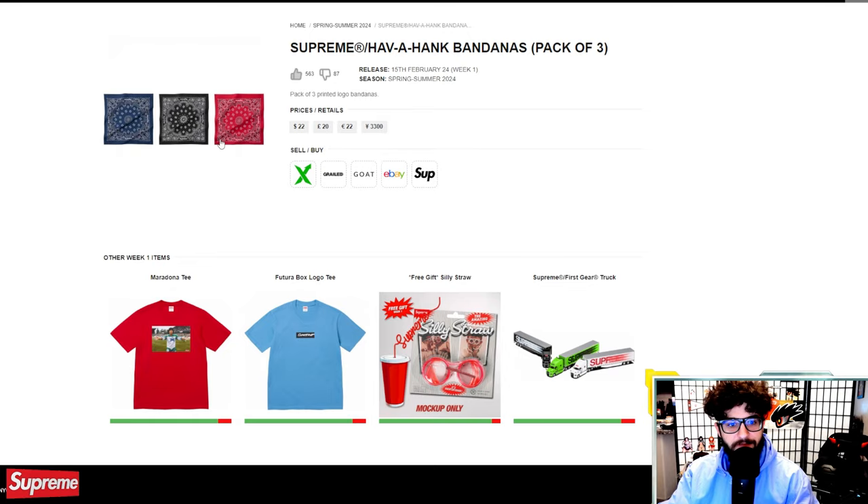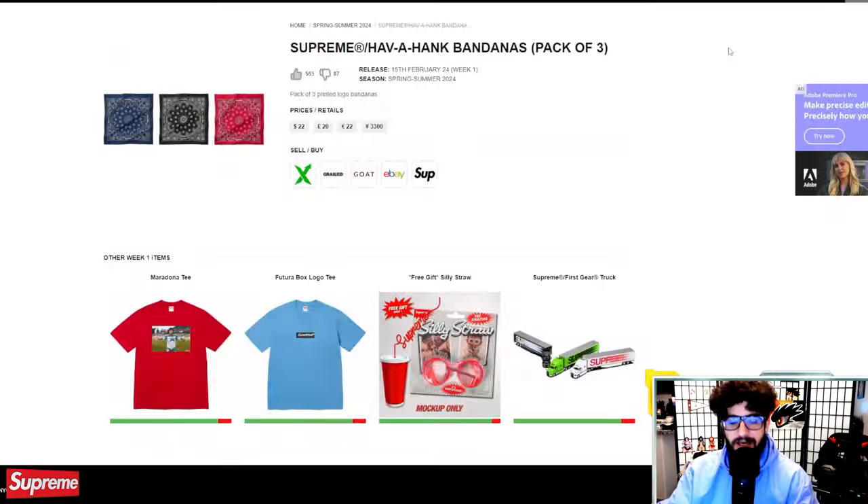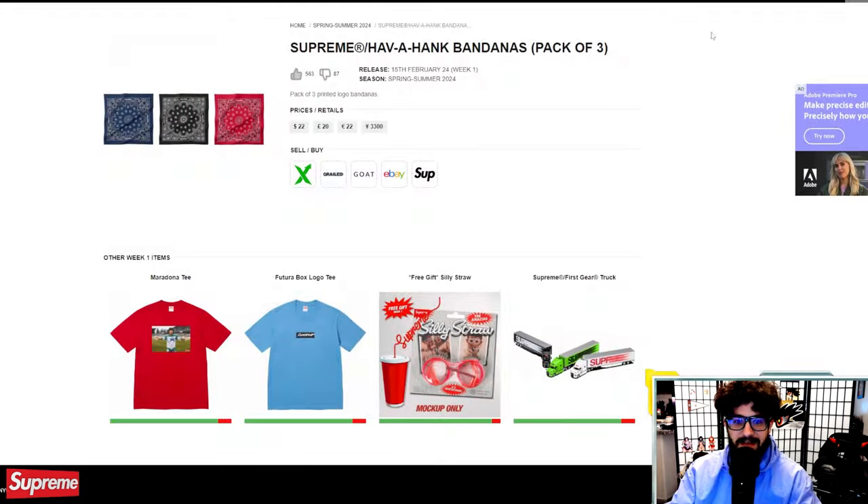Supreme Hank bandanas, pack of three, $22. I think this item could definitely sell out, or it could be one of those things where they make a ton of them and it takes a little bit to sell out. At $22, if you're into it and would actually use it, go for it. I can't say for sure if this will resell, but it's definitely worth looking into bandanas from previous seasons on eBay or StockX and doing your own research.